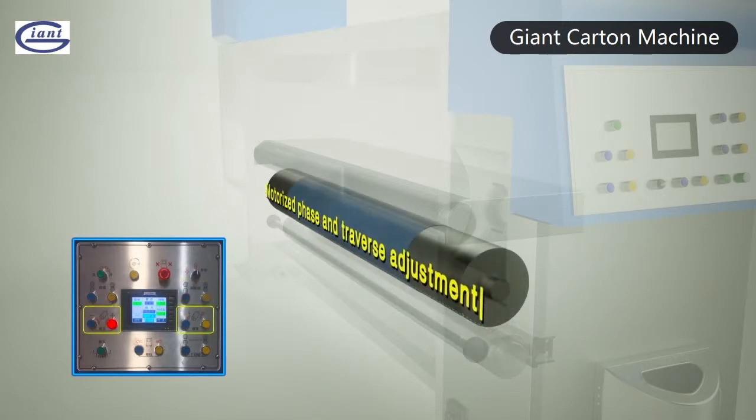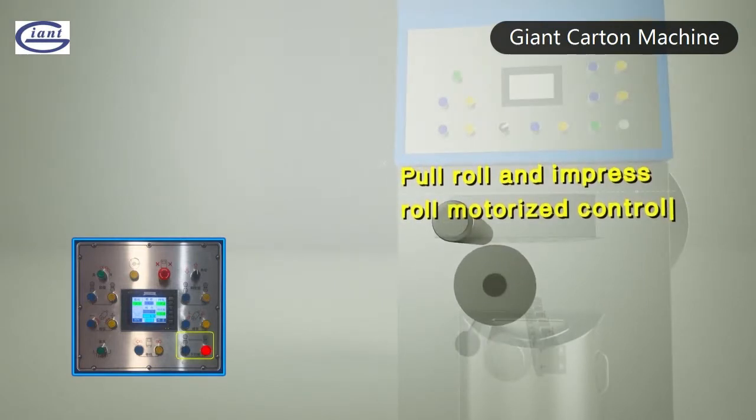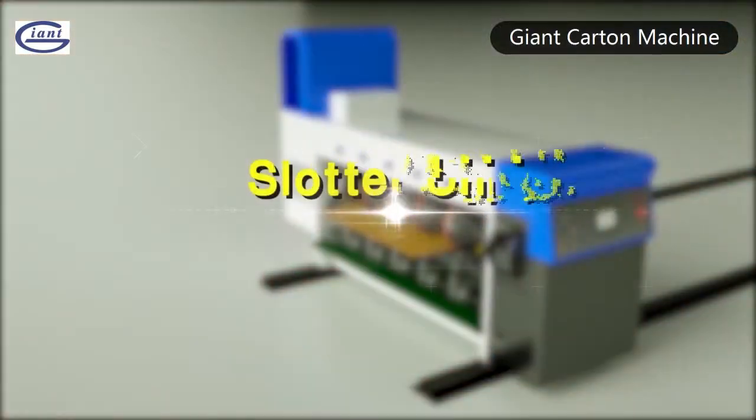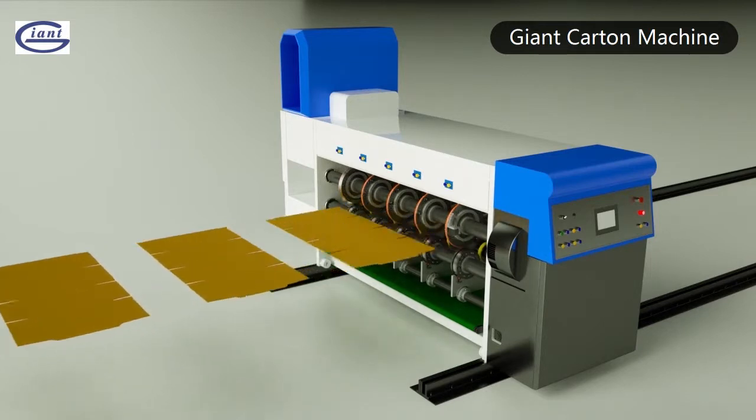Motorized face and traverse adjustment. Pull row and impress row motorized control. Slotter unit: slot blade cuts from the cardboard inside to outside — no damage.